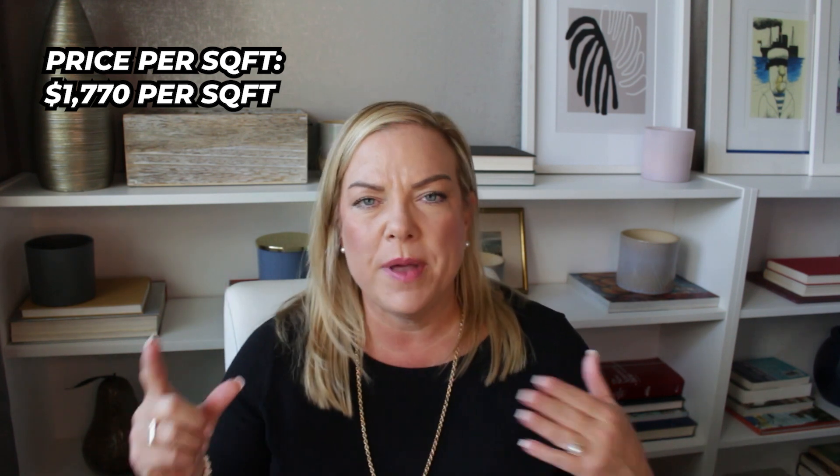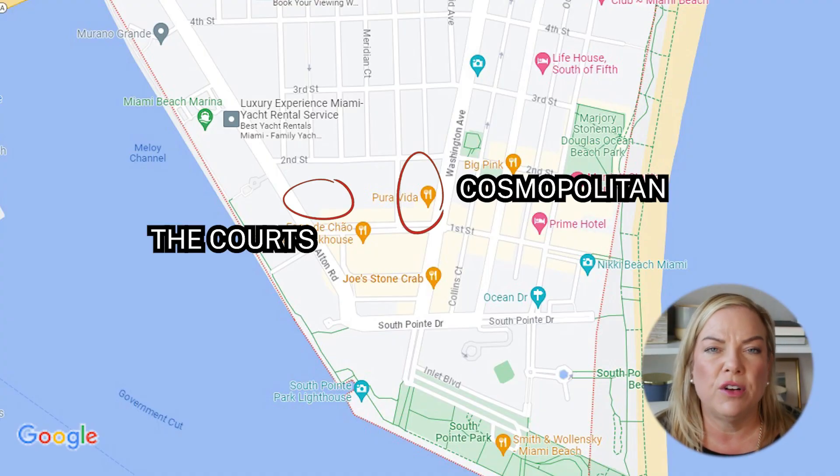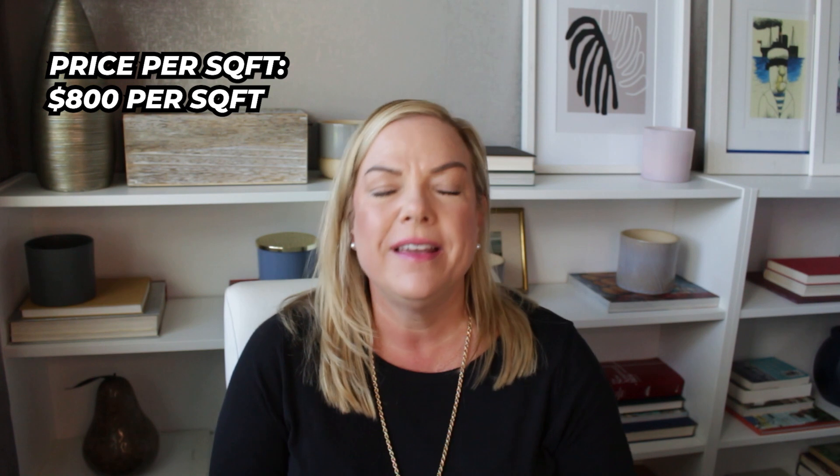In these smaller boutique buildings, you can find properties selling for around $1,770 per square foot on average based on closed sales over the last six months — with some higher and some lower. Another option could be one of the older buildings, like Cosmopolitan, the Courts, Absolute Lofts, or Jefferson Condos. They may have been built in the 2000s but can still be really nice properties. These typically sell at around $800 per square foot, with the same caveat that there are always highs and lows.